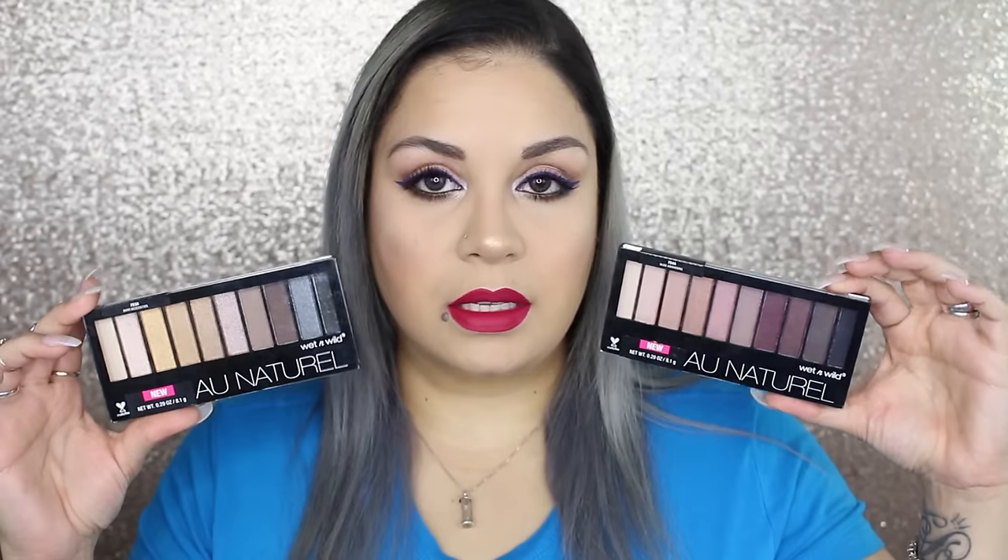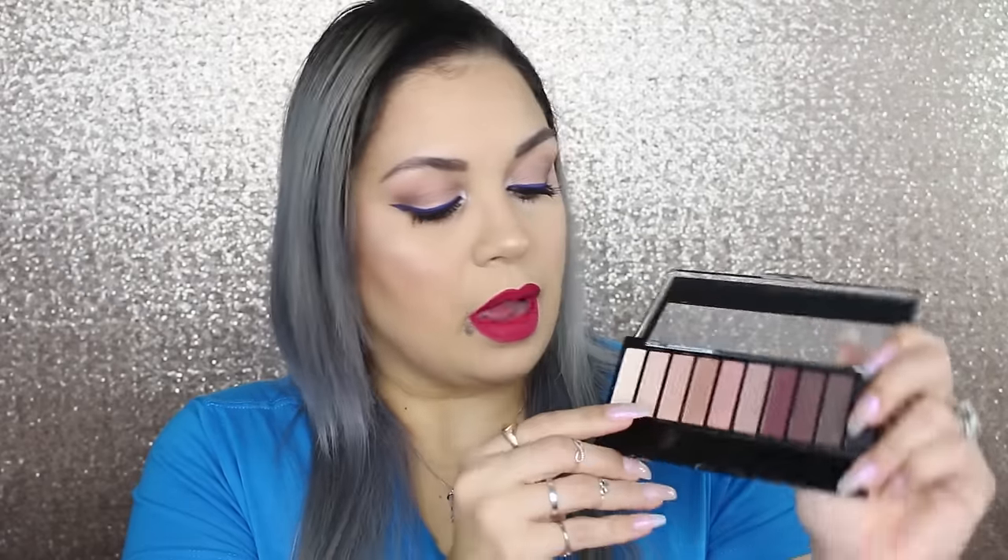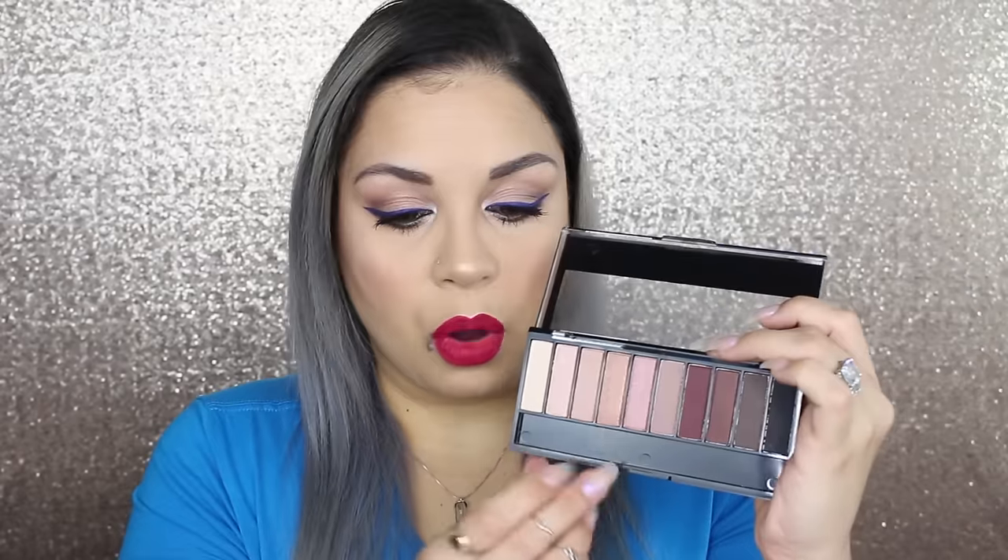Apparently Walmart has exclusive Wet and Wild palettes. One is called Nude Awakening, and yes, I have it on my eyes today. I have a chalky shade on the inner corner — but if you mix it with Mac Fix Plus you can really get something out of it. I have a mix of two shades on the center of the eye. On the outer V, I have this brownish-gray shade — it's gorgeous. This matte is disgustingly good and blends amazingly.